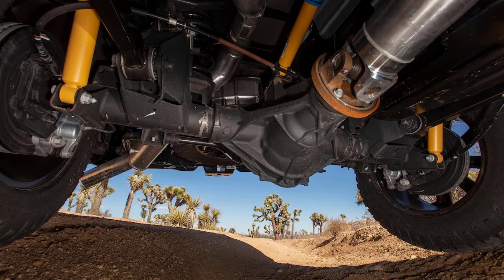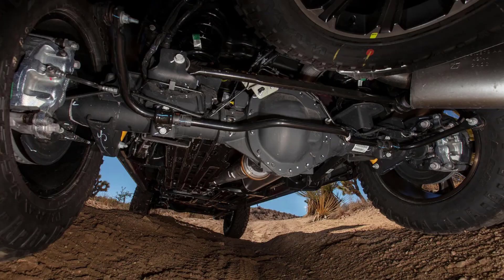That said, the upcharge for the diesel is — are you sitting down? — $9,595 on top of the 2500 Rebel's $68,940 base price. You'd have to do a lot of driving to make up the difference in fuel savings.